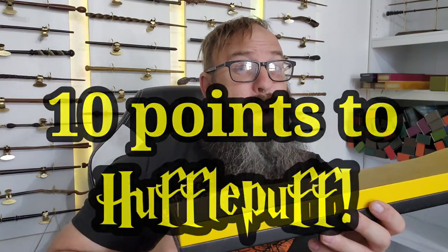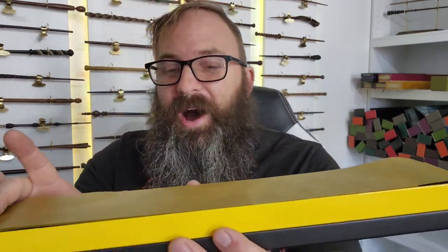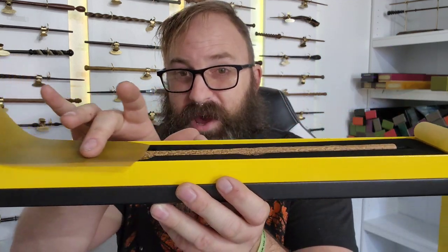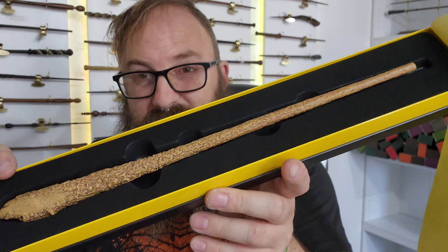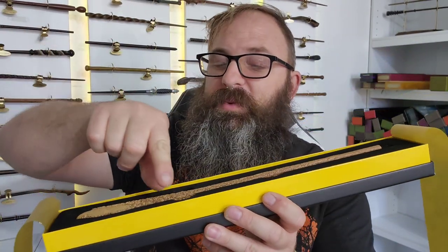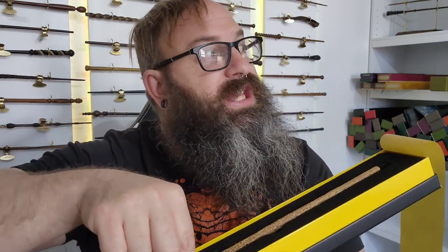Hello, fellow Hufflepuffs! Another 10 points to Hufflepuff, because I can do that, right? Now we pull back the yellow — indicating that this is indeed Hufflepuff — and we see the wand. My first look, possibly your first look. But as always, we take this thing out of the box together!